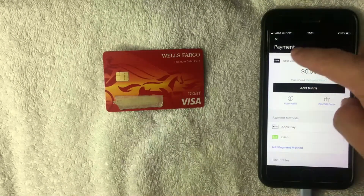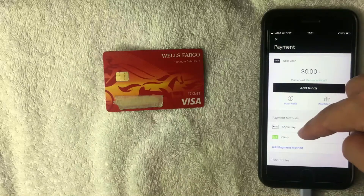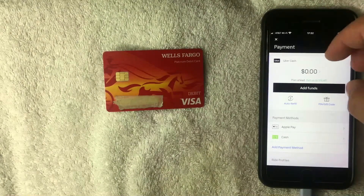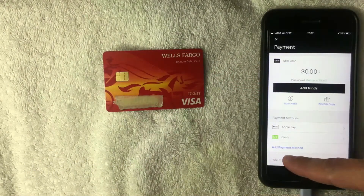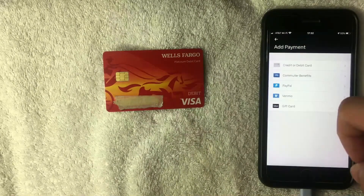Once you click there, the payment screen comes up. Here you can see the different payment methods you have set up with your Uber app. There's also something called Uber Cash where you can add funds — I'm not too sure what that is, I've never used it. If you happen to know, leave a comment below. To add your Wells Fargo debit card, click the blue line that says 'Add Payment Method.'